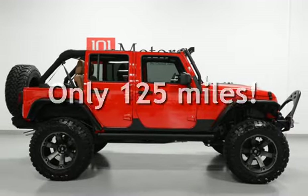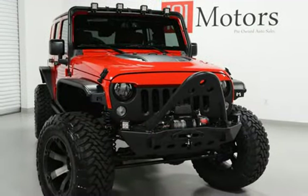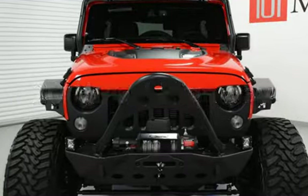This Jeep is a steal with less than 1,000 miles on the odometer. Estimated fuel economy for this vehicle is 16 miles per gallon in the city and 20 miles per gallon on the highway.